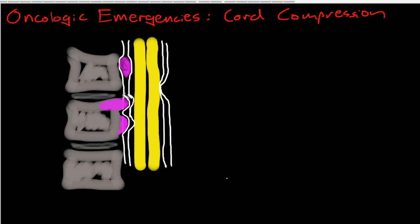Hi, this is Andrew Wolfe. In this video, I'm continuing my series on oncologic emergencies and talking about cord compression.